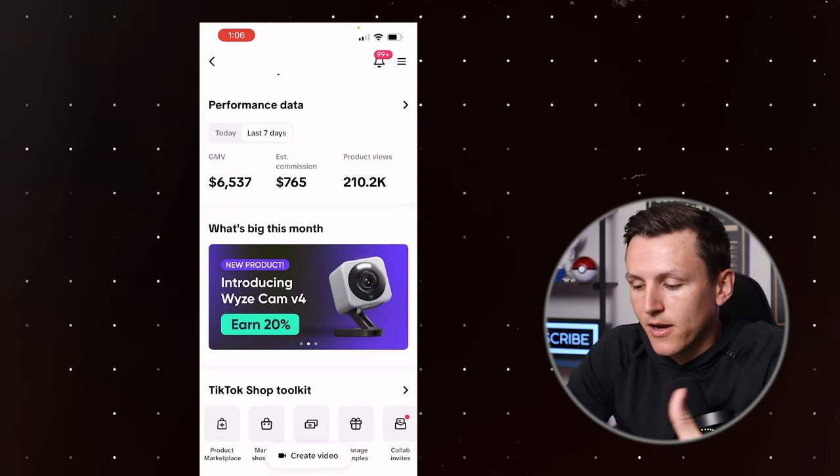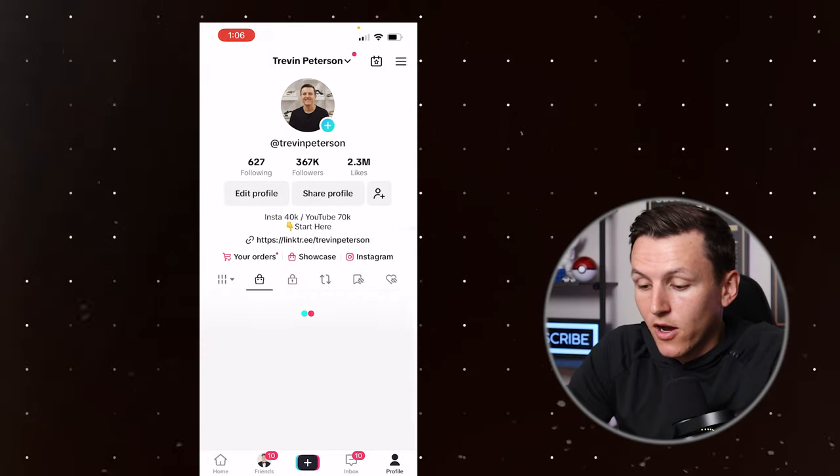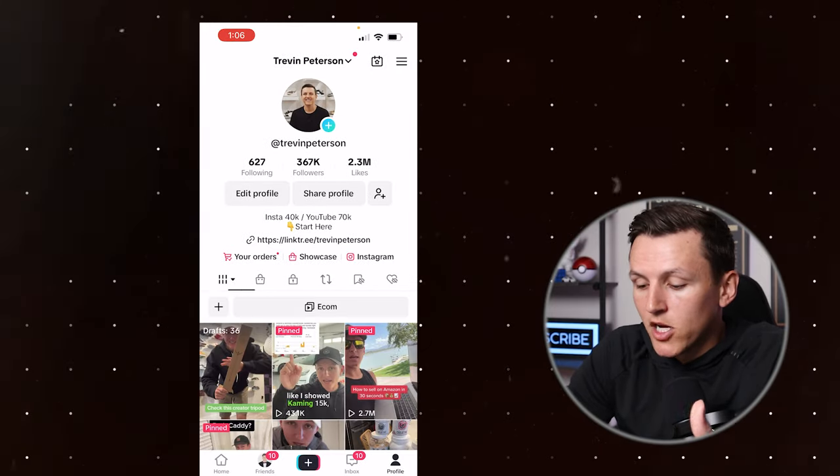Here you can see this is my TikTok shop creator center, showing $765 in the last seven days, which is pretty awesome. If we come back here to my profile and come to my videos, I uploaded 48 videos from March 4th to today.